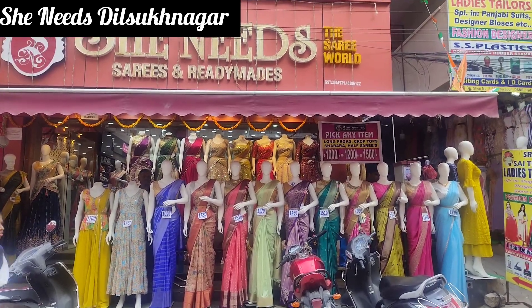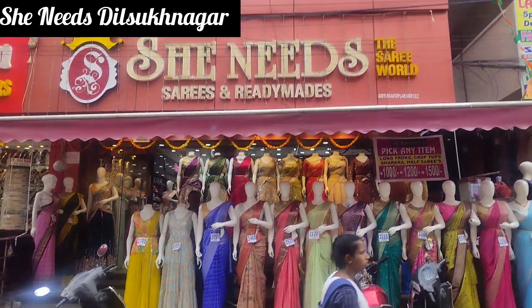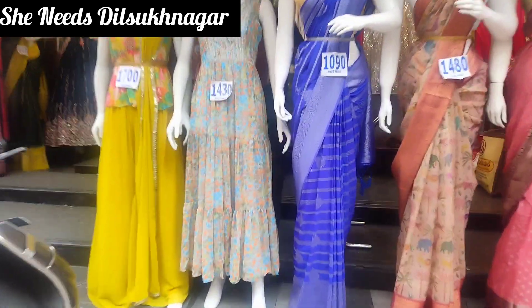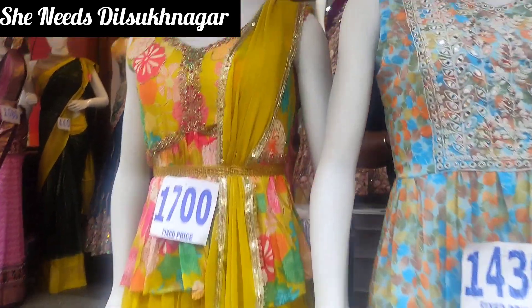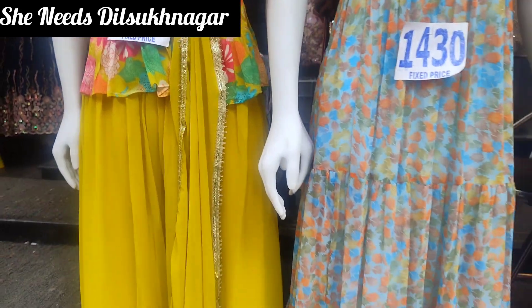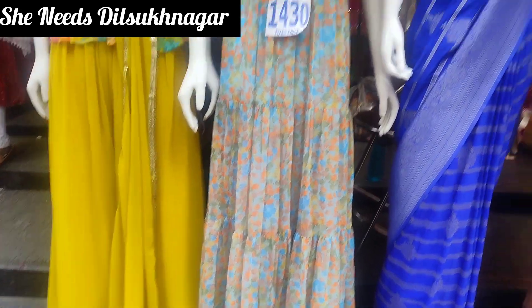Hi viewers! Welcome back to our channel! Today we are visiting She Needs, a branch located in Dilshuknagar. She Needs is a branch of Dilshuknagar, and here they have a great collection at reasonable prices.